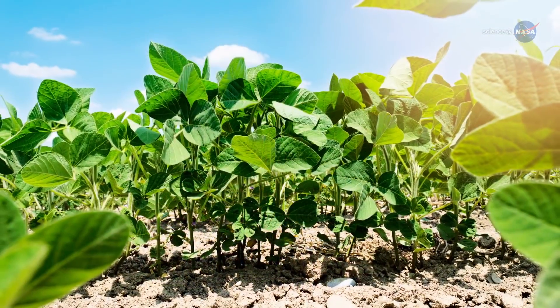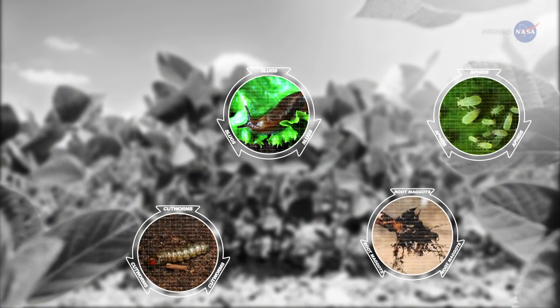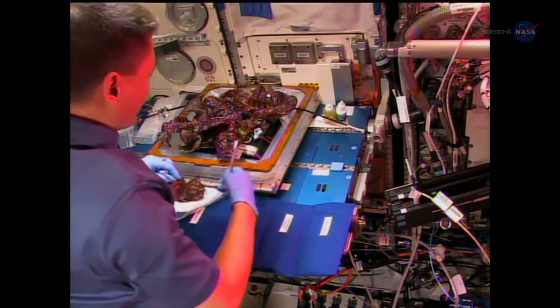On Earth, garden flora battles such foes as cutworms, aphids, slugs, root maggots, blights, and rots. But weightlessness is one thing no earthly vegetation encounters.